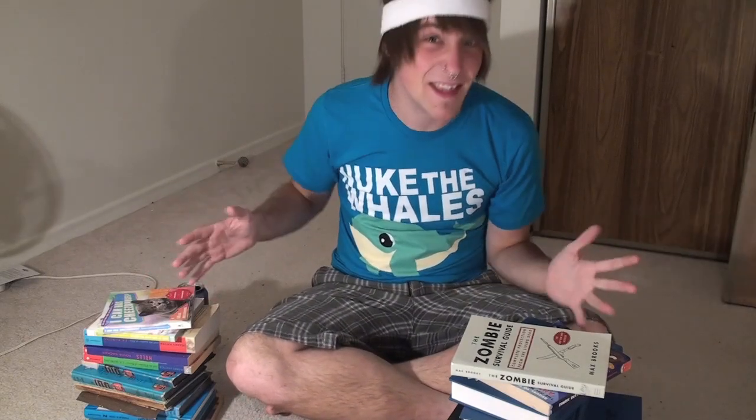It's not like you're gonna read these things. Books? Get out of here, stupid books.